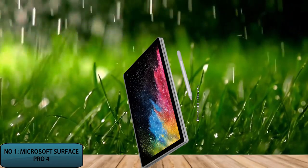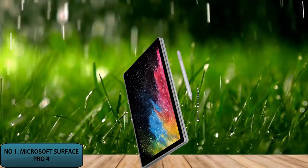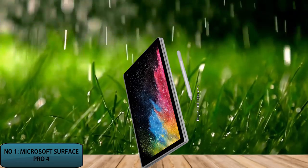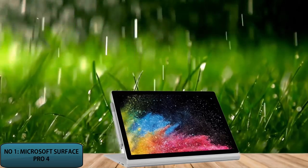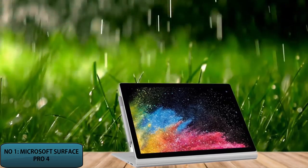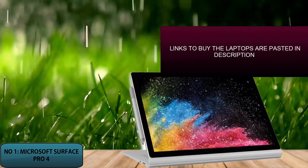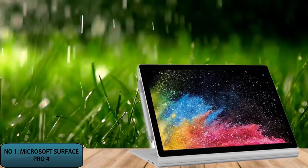With its lightweight specifications, the Microsoft Surface Pro 4 is portable. Its processor operates at 3GHz. The Microsoft Surface Pro 4 has two USB ports, and it can be connected to up to 16 devices with the use of a USB hub. The video description contains a link to buy the Microsoft Surface Pro 4 at the latest price. Subscribe to the channel for more videos about laptops.